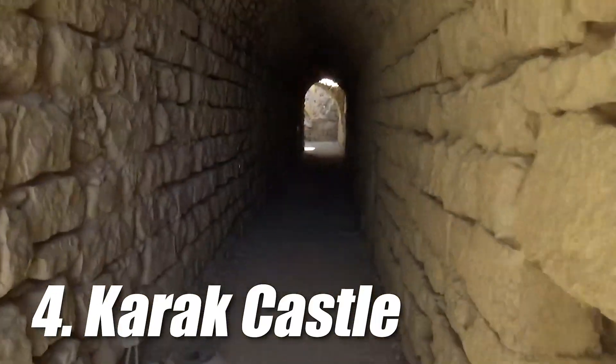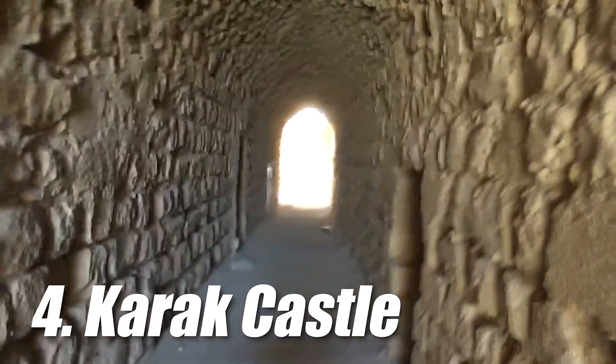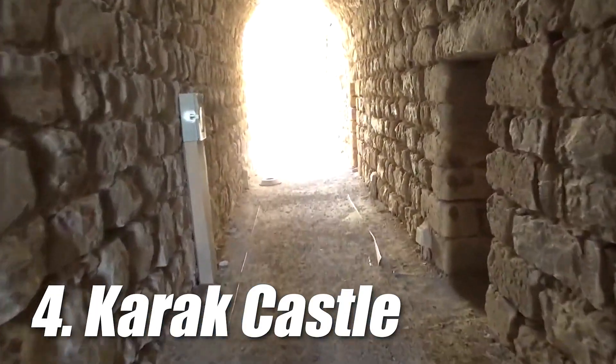During the Ottoman Empire, it played an important role due to its strategic location on the crossroads between the Arabian Peninsula, Egypt, and greater Syria. The castle is one of the 3 largest castles in the Middle East, with the other 2 being in Syria.